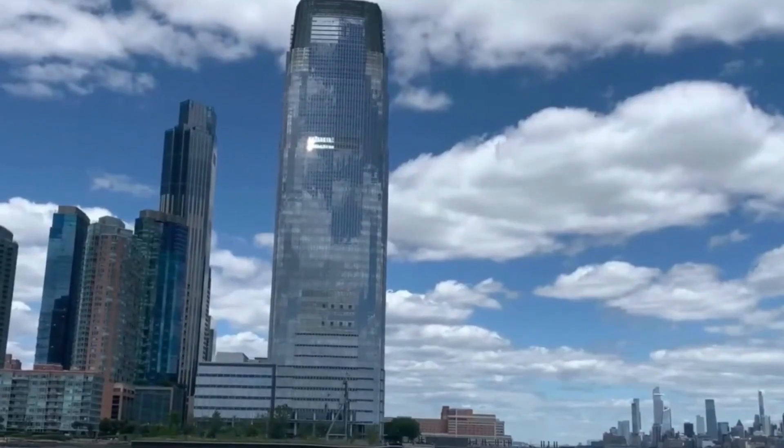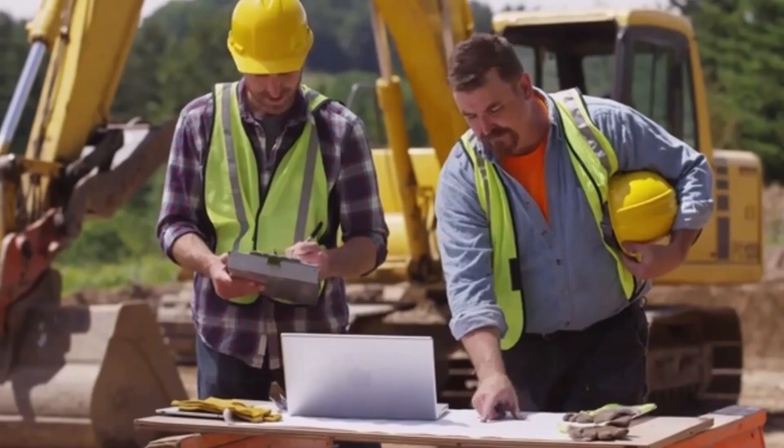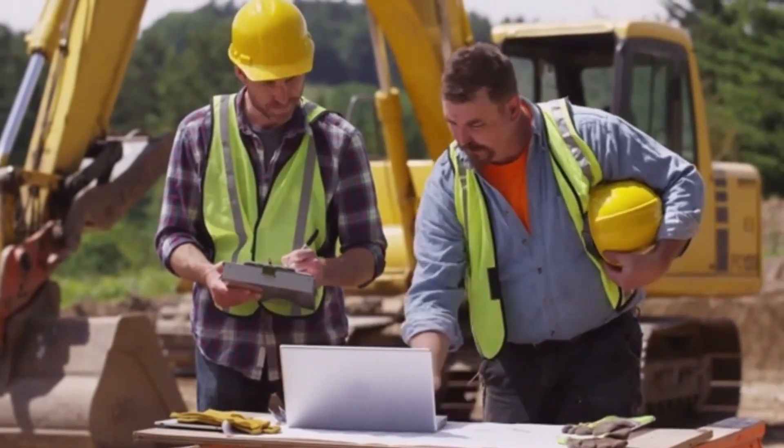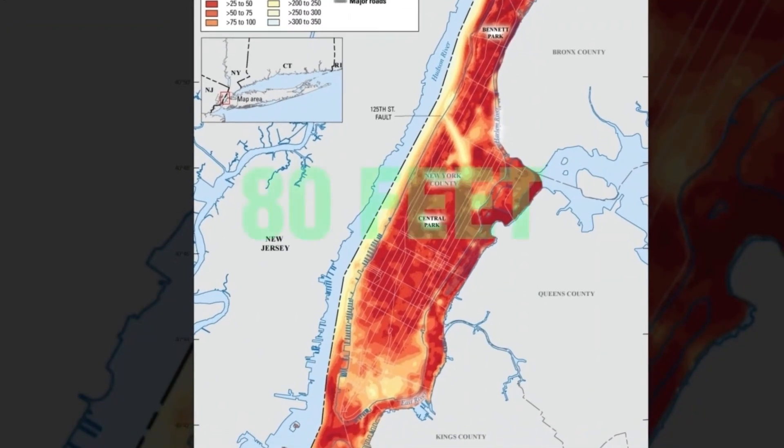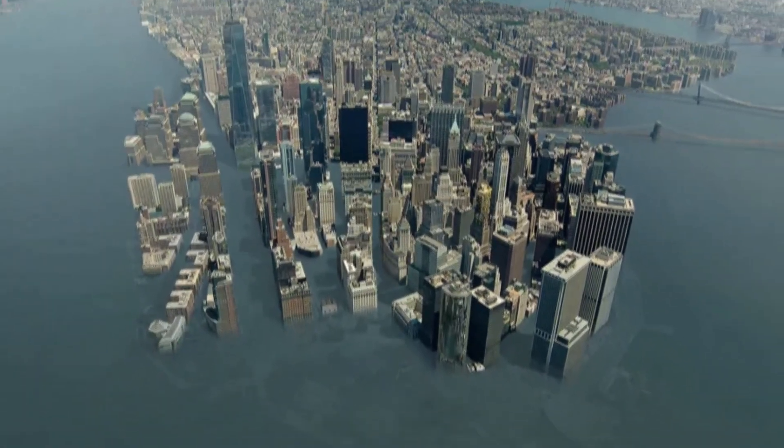To support skyscrapers on this reclaimed land, engineers drove steel and cement pile foundations deep into the bedrock below, reaching depths of up to 80 feet. Yet, even with modern techniques like multi-level flood barriers, wetlands, and reinforced seawalls, the city remains vulnerable.